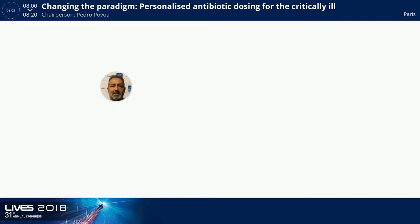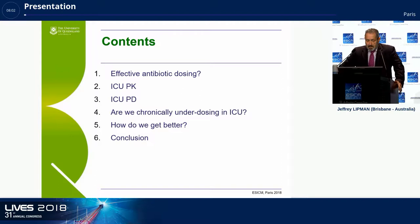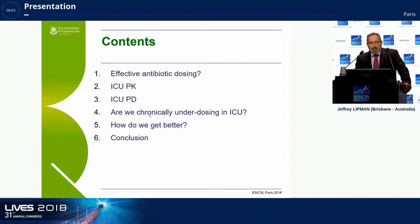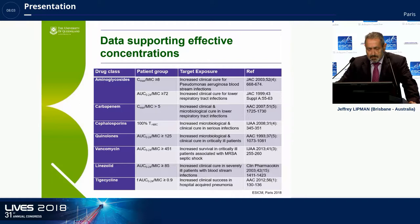I'm going to give his talk on his ideas and our research center's ideas on the paradigm change in the way we prescribe antibiotics. I'm going to look at the effect of antibiotic regimes and dosing, ICU pharmacokinetics and pharmacodynamics, show that we are chronically underdosing, show how we can get better dosing, and then give some take-home points.